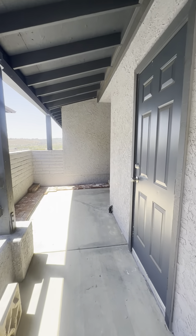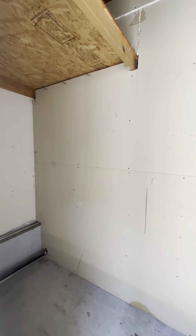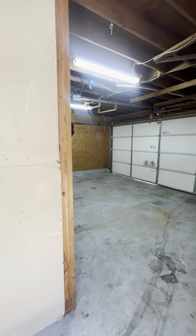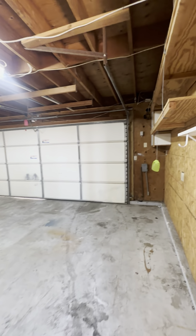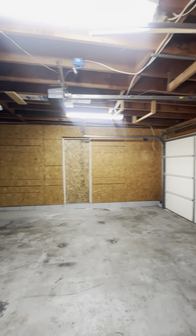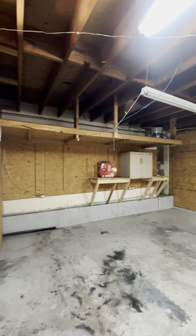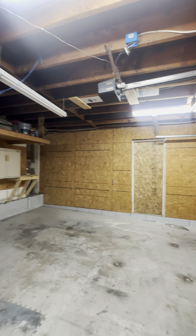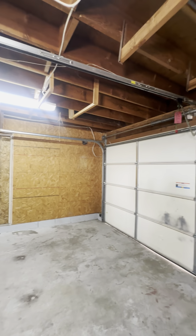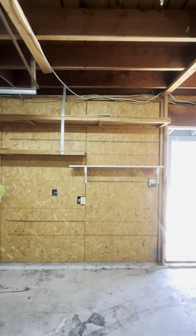Here is your garage access. You have a little hallway right here as you come into the garage. As you can see, it's a very nice, big-size two-car garage with some extra storage above, and here on the side, some more extra storage on shelves.